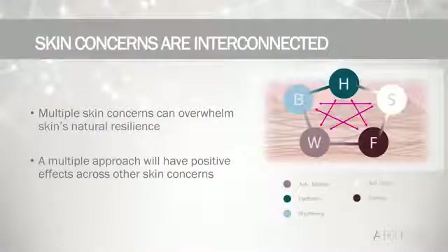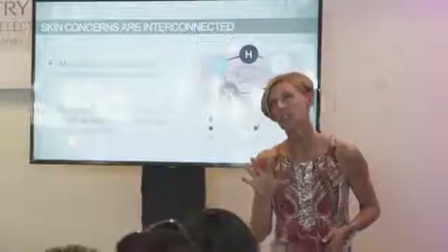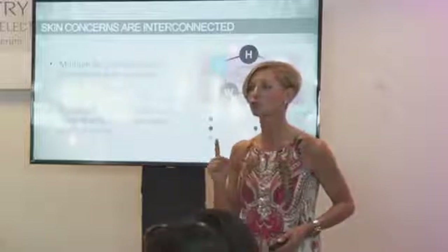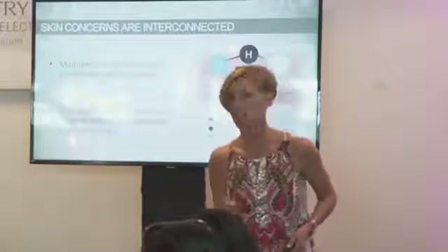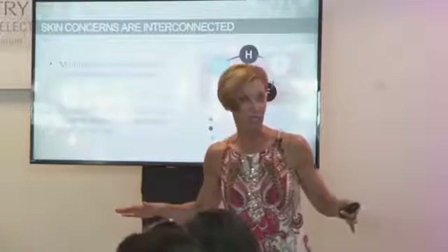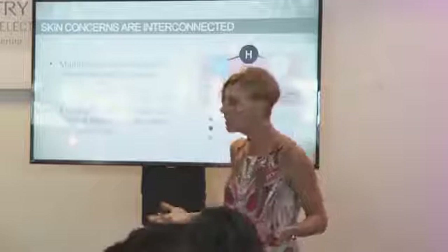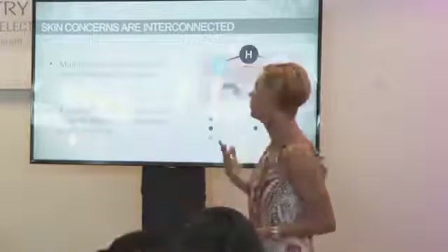We identified several factors in the interconnection of skin concerns. First, skin concerns no longer have an age to them. Going back 20 years in the beauty business, there was rarely a woman under the age of 30 that took care of their skin. Taking care of your skin was something you did when you got older. That has completely changed — every age, every demographic, every skin type in both men and women are taking care of their skin now.